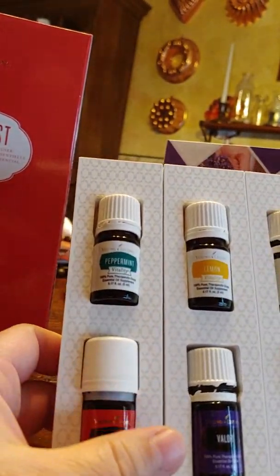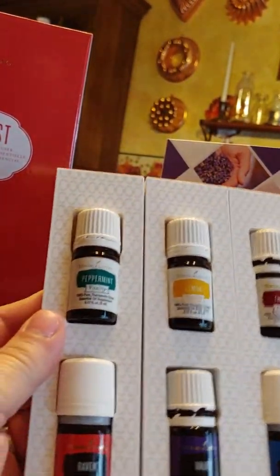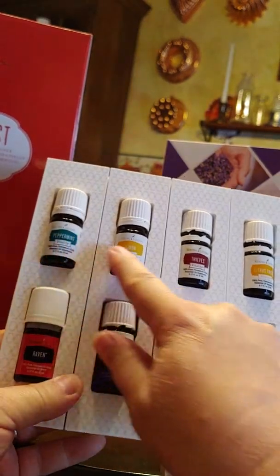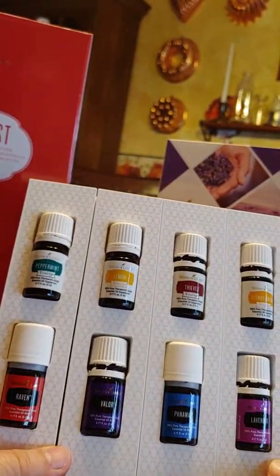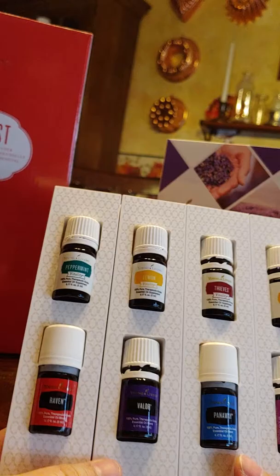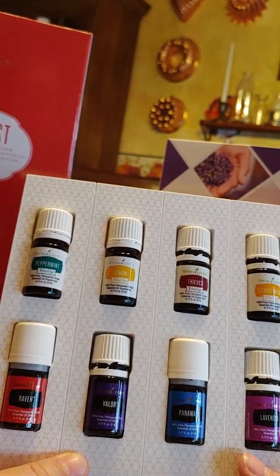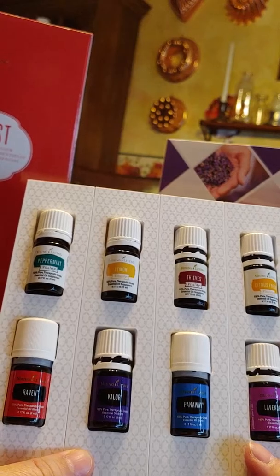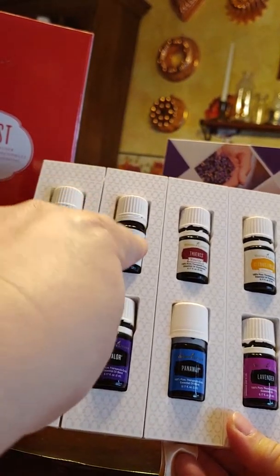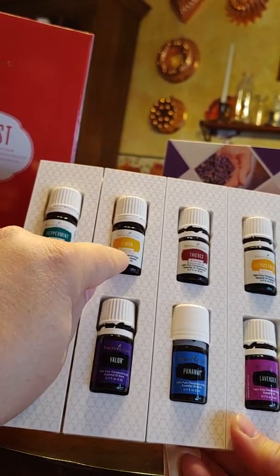So I wanted to show you what came with my PSK — that's what this is called, the Premium Starter Kit. These are the Vitality Oils. Vitality Oils are designed to be ingested in very small amounts. I don't know how I feel 100% about ingesting essential oils, but I do intend to do more research. I'm absolutely okay with trying lemon in water — definitely. That's a huge vitamin C booster right there.